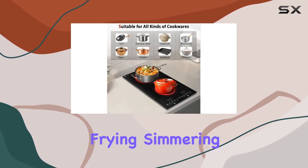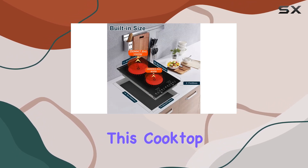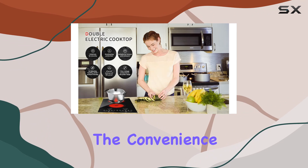Whether you're braising, frying, simmering, steaming, boiling, stir-frying, or roasting, this cooktop has got you covered, and the convenience doesn't stop there.